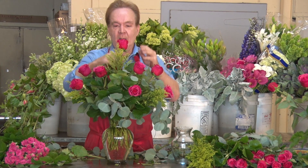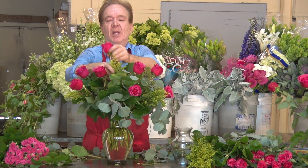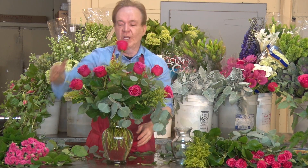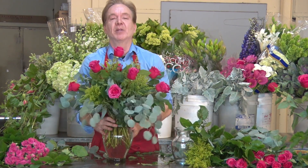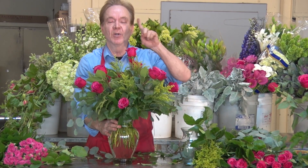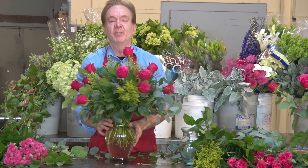It can be done with any flower — irises, Gerber daisies, any flower whatsoever — but it's a nice dome shape. So I'm Michael Gaffney, and remember this is lesson six: classic American flower arrangements in a vase. I'll see you in the next class. Keep blooming.